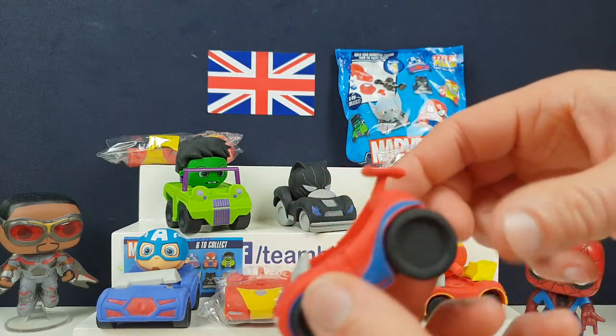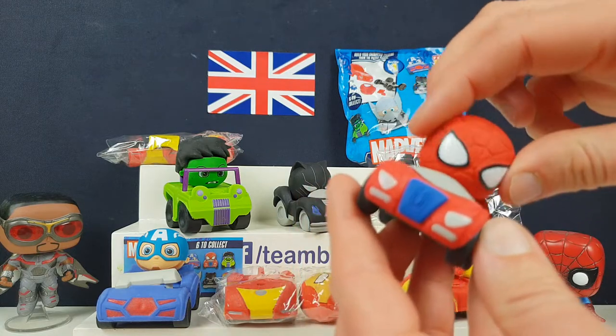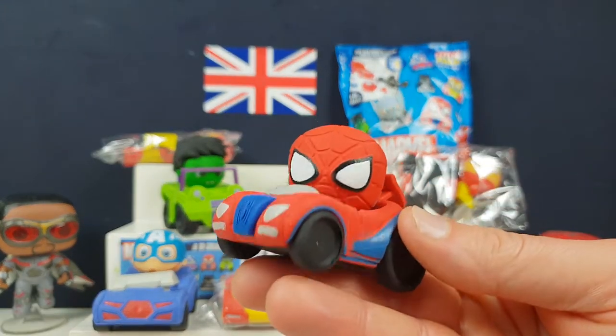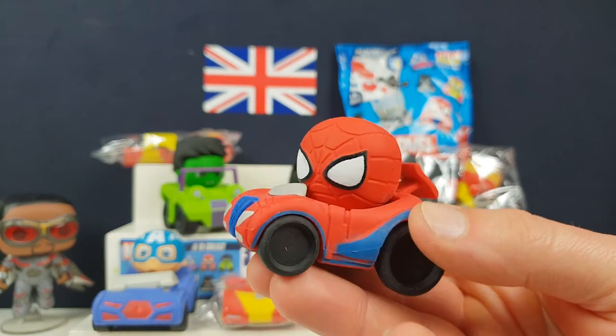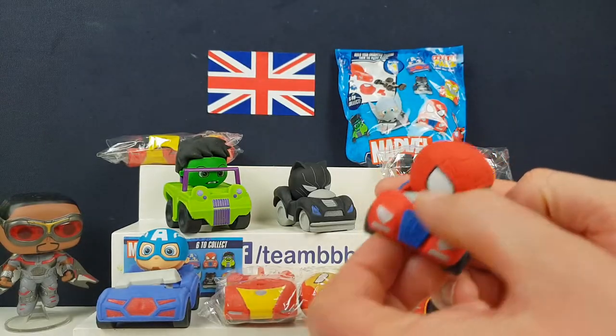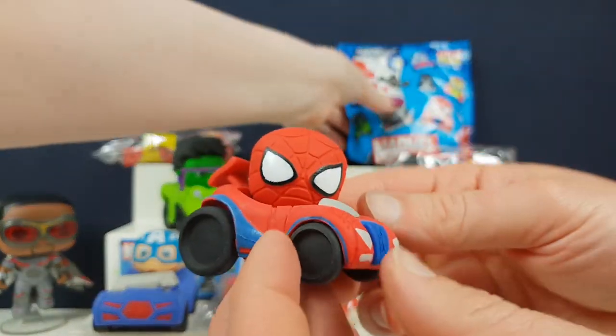I actually really like these. I wasn't sure because we're not massive fans of Puzzle Pals - we've had a few issues with them, missing parts and things. Quality control issues. We've had a bit of trouble a few times, so we weren't sure. But we thought we'd take the risk because we love Marvel and you can't beat a cute eraser sitting on your desk.